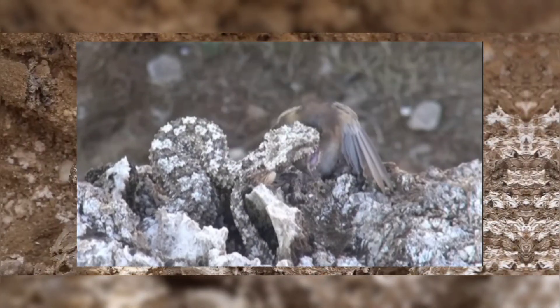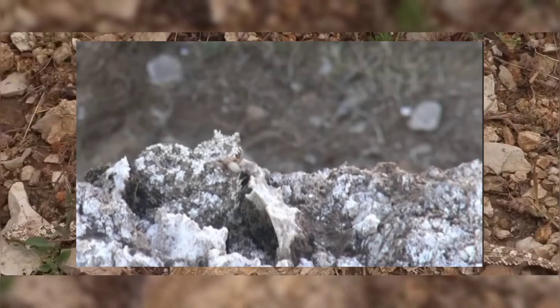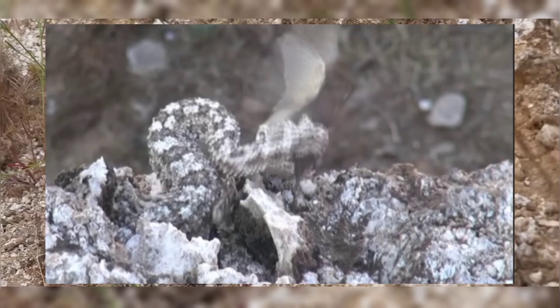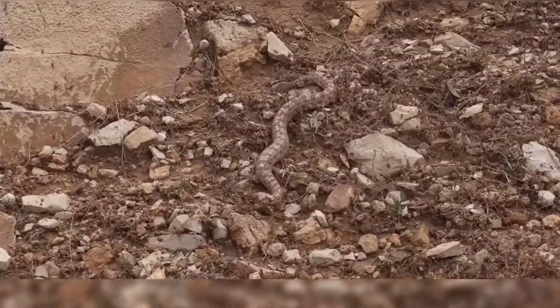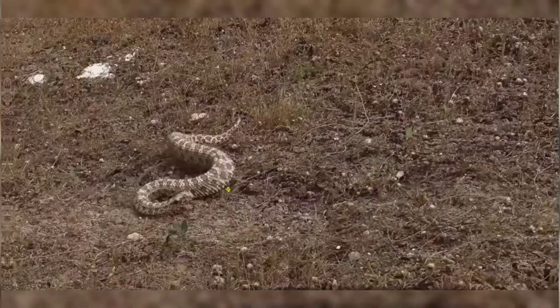Preferring mountain slopes composed of gypsum, this species relies heavily on its excellent camouflage. The viper is active during the day and sometimes at night, especially in hot conditions, utilizing three main types of locomotion: classic serpentine movement, side winding, and rectilinear locomotion, allowing it to adapt its movement style to different terrains.